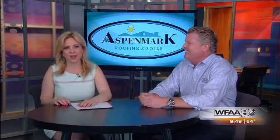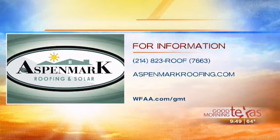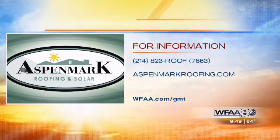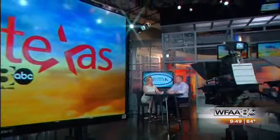If you're looking for someone really good, look for Aspen Mark Roofing and Solar. Right now, if you call, they'll offer up to a thousand dollars off your new roof. For more information, log on to aspenmarkroofing.com or call 214-823-ROOF — that's 214-823-7663.